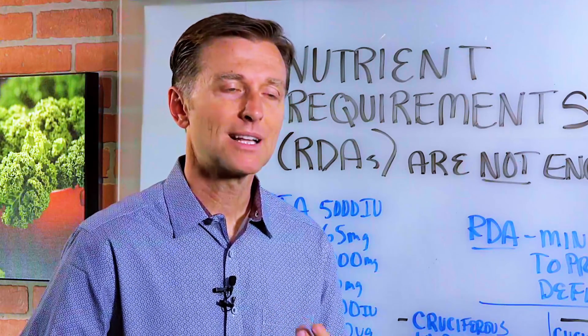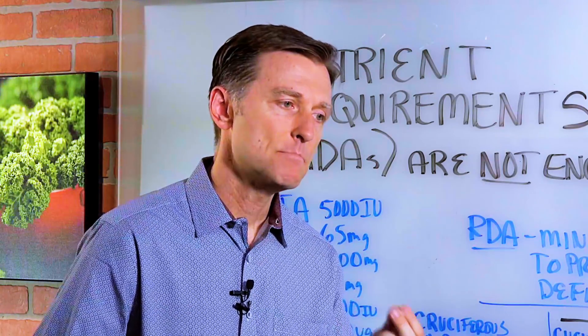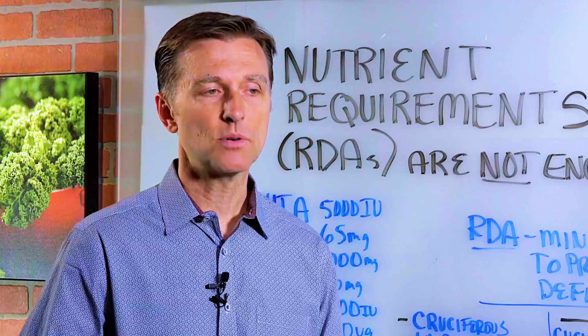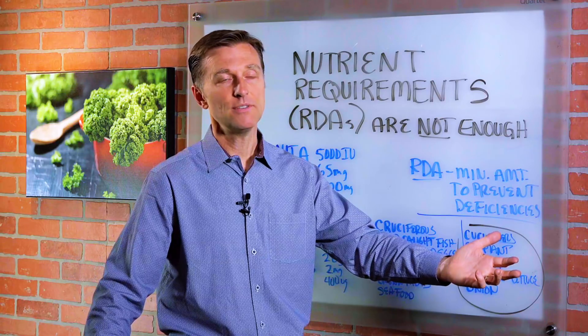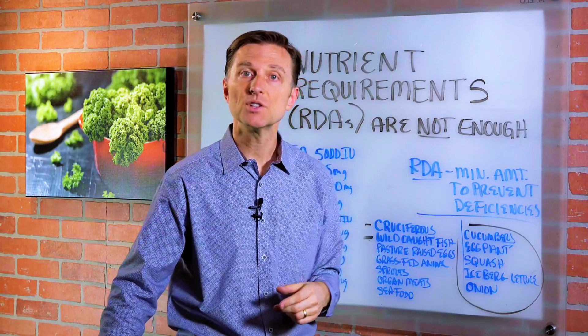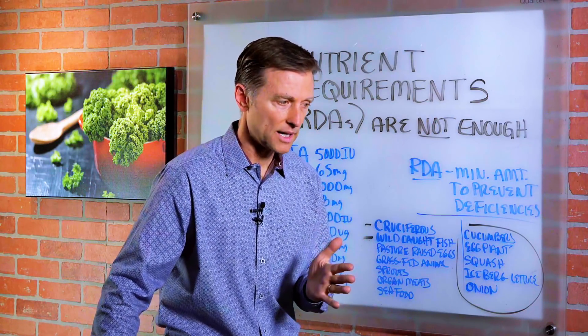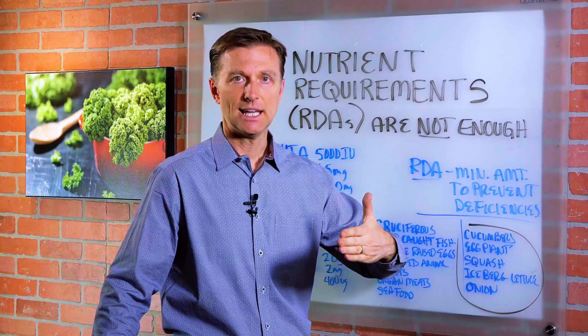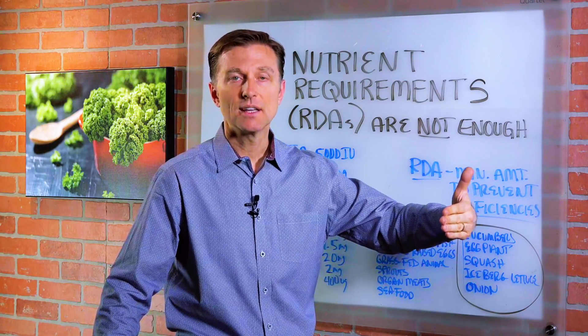I believe a lot of people have subclinical vitamin and mineral deficiencies that won't necessarily show up in a blood test because the real problem is in the tissues. Even when you go into ketosis and convert from sugar burning to fat burning, if you're deficient in potassium or B vitamins, you are going to experience side effects — fatigue, keto fatigue, and keto rash, things like that.